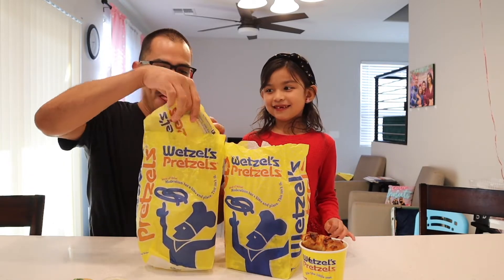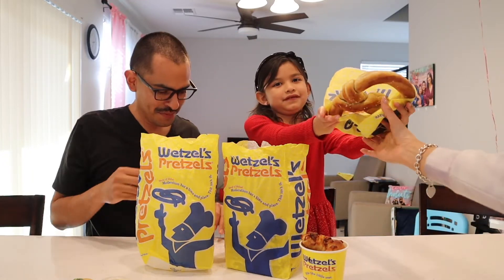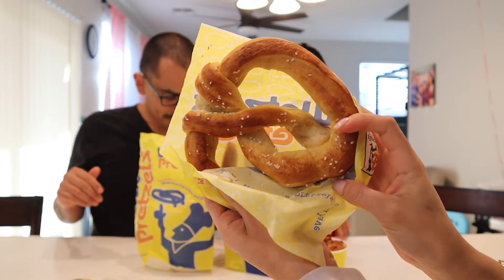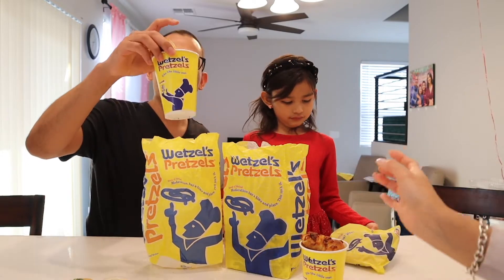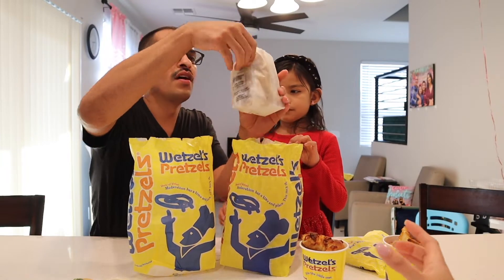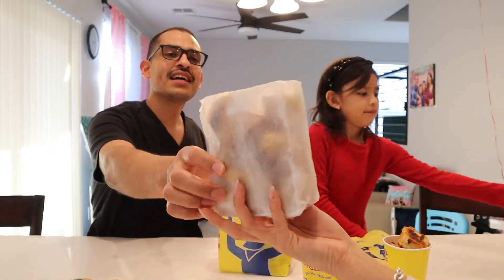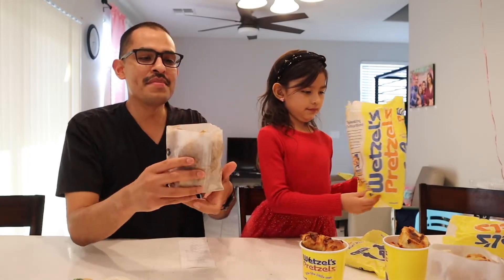Here's Addy's favorite — the big one — the original pretzel with some sea salt. And here we have the original bites. Those look good! And finally we have the cinnamon bits, which are for dipping in the icing.